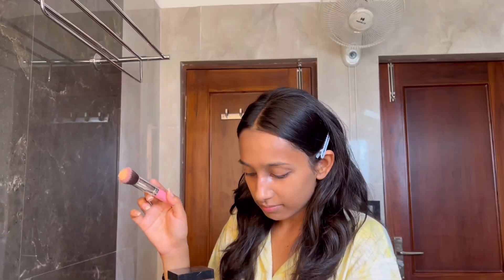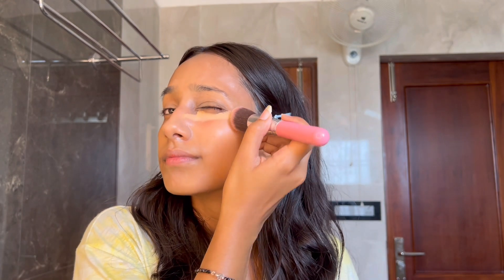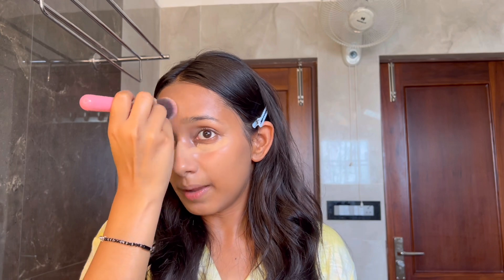Thank god they do all the makeup with their hands in these videos because my brushes are really dirty today! Now I'm going to be setting my makeup with this loose powder by Maybelline — I'm just going to dip into it, it's so satisfying. My T-zone area is really oily so I apply a lot of loose powder there.